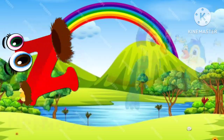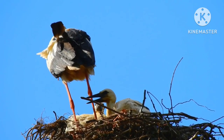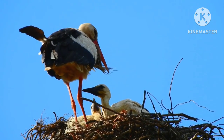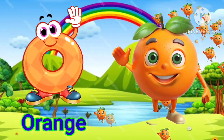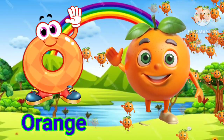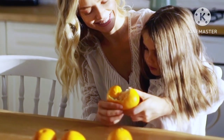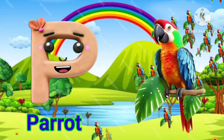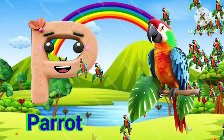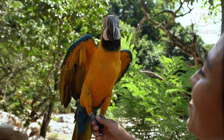N for nest. O for rodents, G for horse, B for parrot. P for parrot.